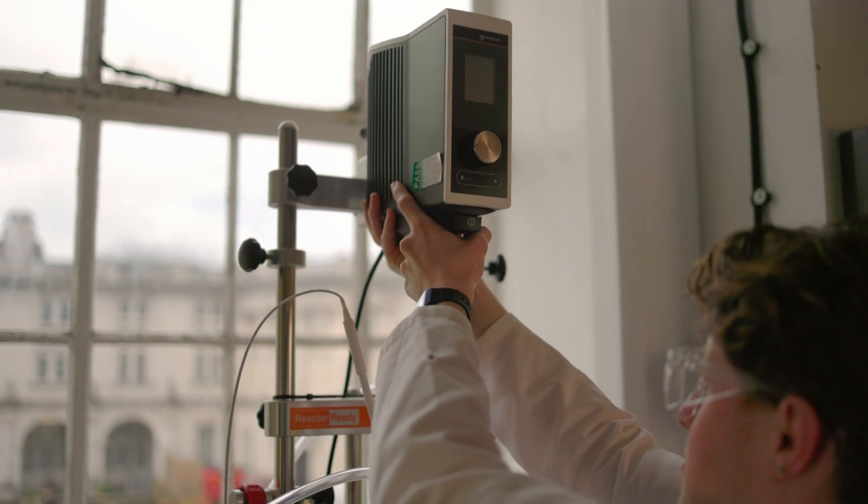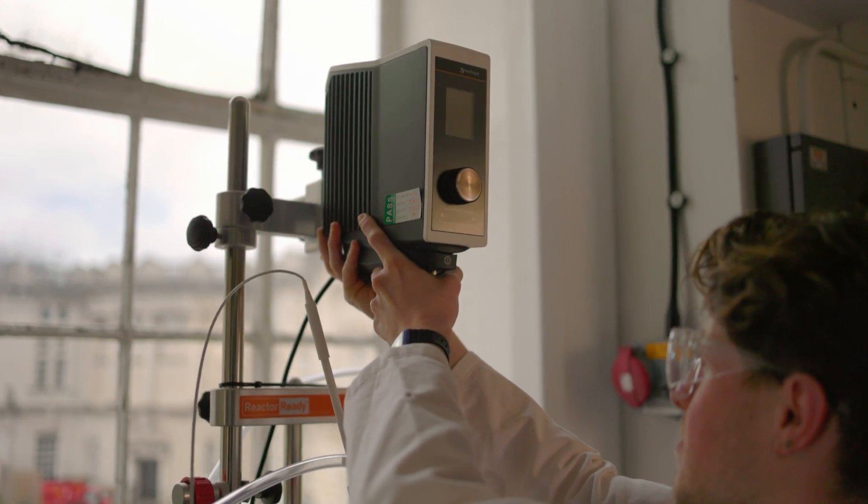My name is Ben Ward. I'm a senior lecturer in inorganic chemistry and my research is on making polymers. One of the challenges with traditional plastics is that they can't be recycled very easily. My name is Salee Young and I'm a third year PhD student in the Ward Group in the School of Chemistry at Cardiff University.